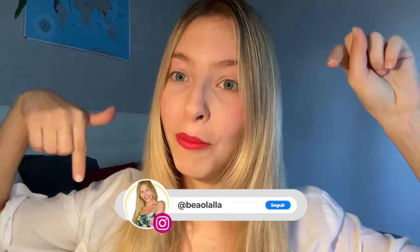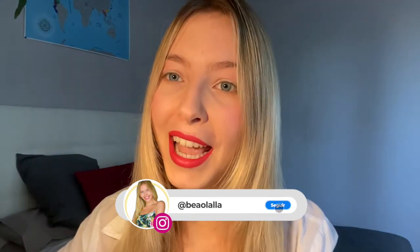First of all, I'm Beaulaya. You have more information about me down below in the description box. I'm also an influencer on social media. And now let's go with Continuum.